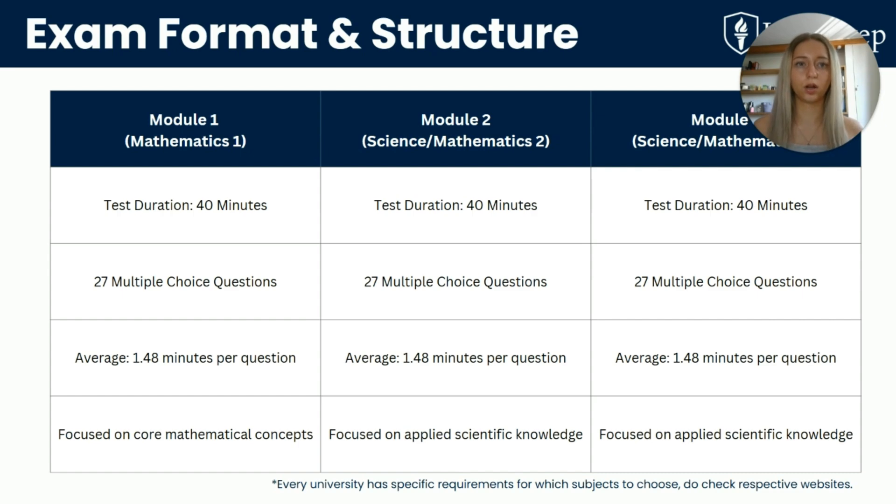Each module is 40 minutes long with 27 multiple choice questions, giving you roughly 1.5 minutes per question, so speed and accuracy really matters. Module 1 is Mathematics 1, covering core mathematical concepts. Modules 2 and 3 are from your choice of science subjects, or Maths 2, which is typically a bit more advanced. Depending on what subject you're applying for, each university may have specific module requirements, so check their websites carefully. When I was choosing modules, I picked the ones I felt strongest in — Biology, Chemistry and Maths for A-level. Strategy plays a big role here.